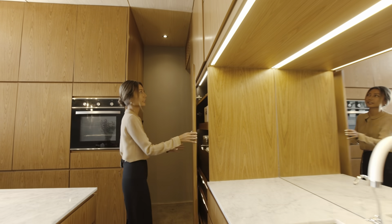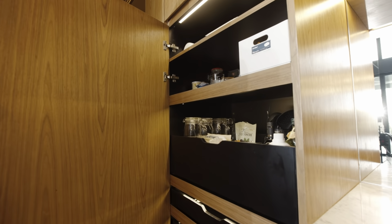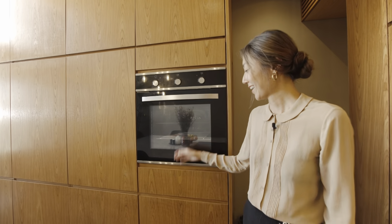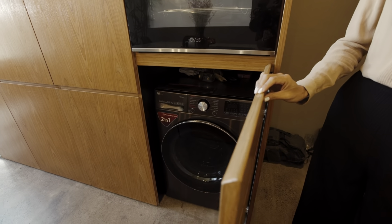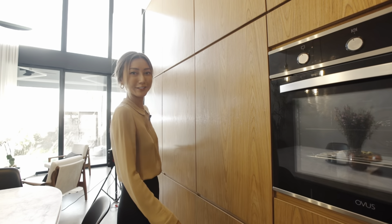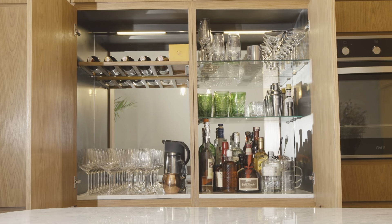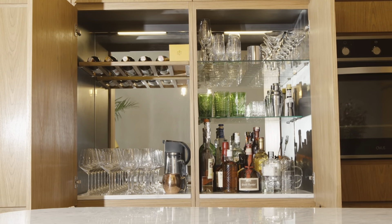And here is the pantry. Over on this side we have a built-in oven and a washing machine underneath, and all this is also more storage. And over here we have the mini bar — it's fully equipped with all the glassware and equipment except the bottles.